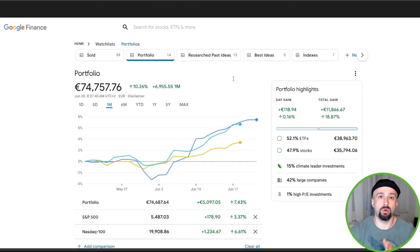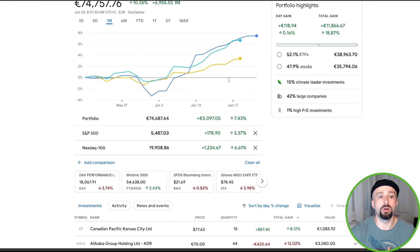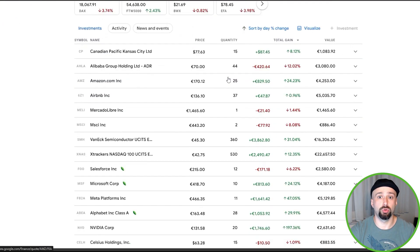Then you'll get access to my own personal portfolio — my buys and sells. As you can see here, this is a snapshot of my current portfolio, my current holdings, and the total gains and losses.